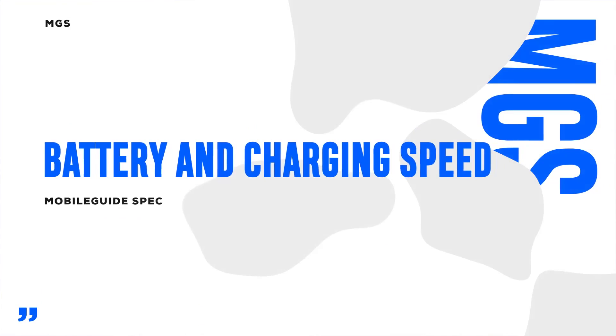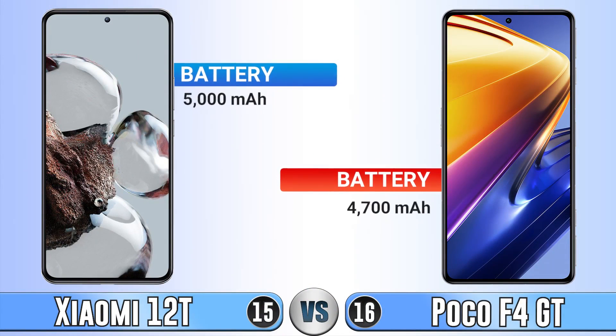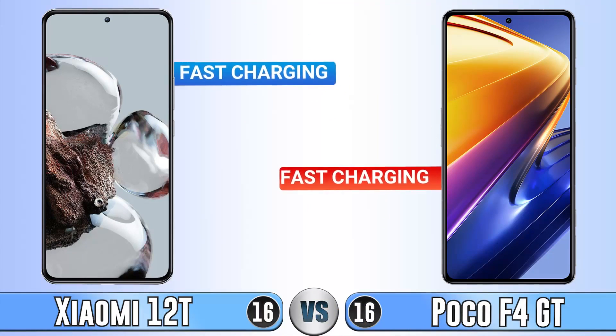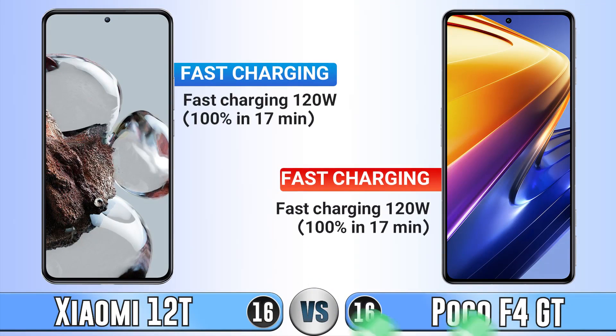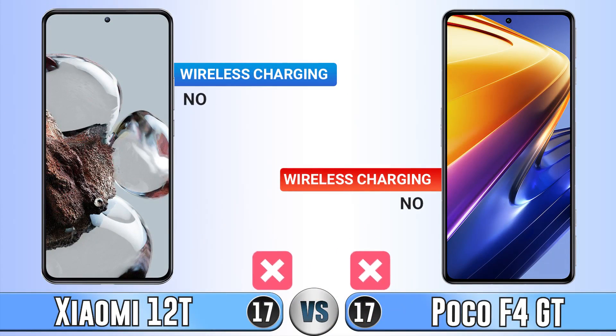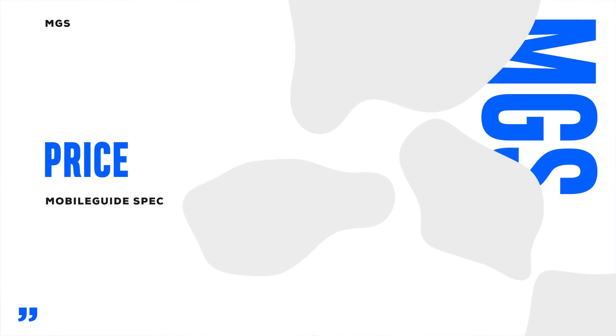Battery and charging are the last category. The Xiaomi 12T has a larger battery capacity than the Poco F4 GT. Their fast charging speeds are very close to each other. Neither phone supports wireless charging, which is disappointing.